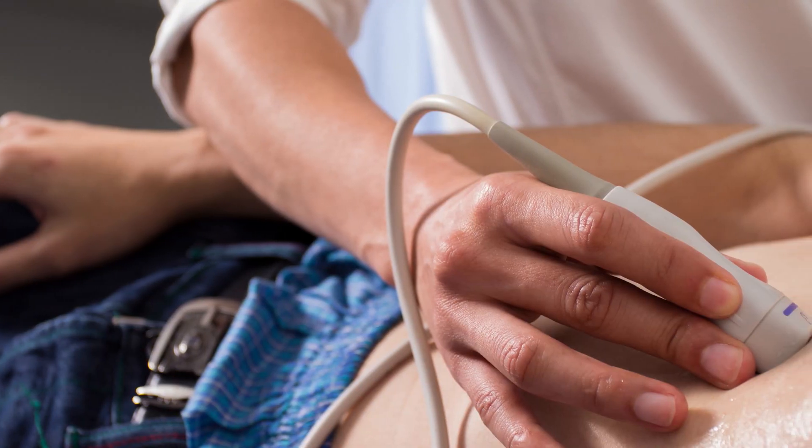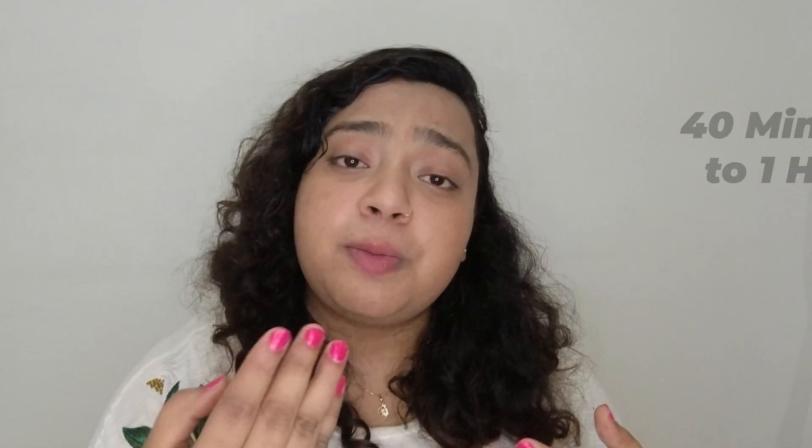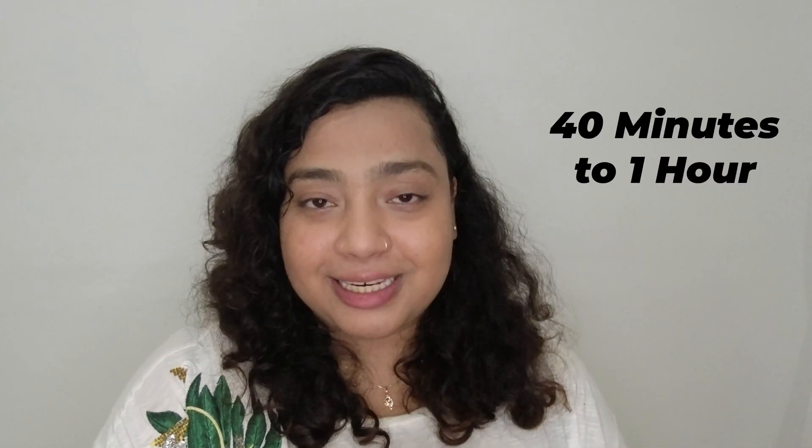How is the echo test done? In easy language, you can say it is an ultrasound of your heart. You will need to go to the hospital or the lab, and you might be asked to lie down on a bed or table. Your doctor or technician will apply some gel on your chest and on the transducer or probe. This test is very simple and painless — you will only feel slight pressure on the chest and perhaps a slight coolness on your skin. It usually takes 40 minutes to one hour to complete.